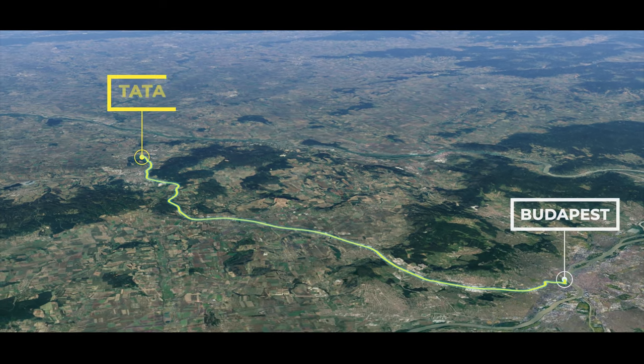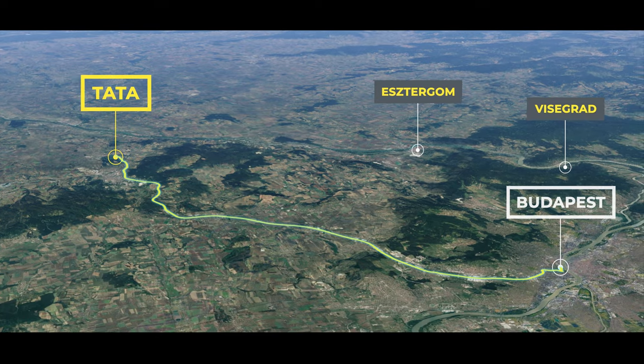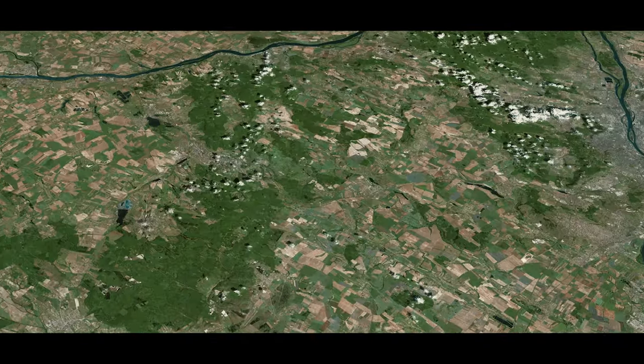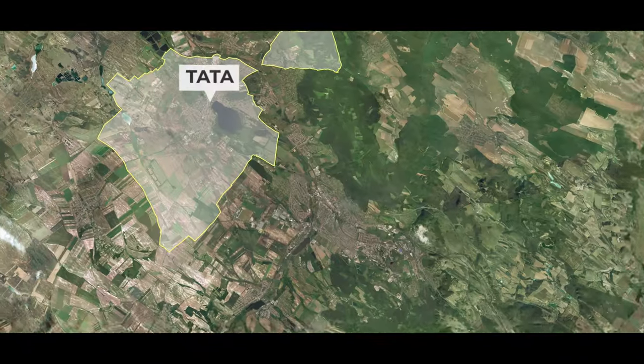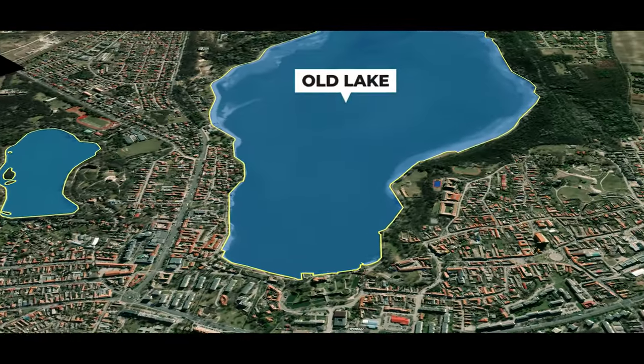Tata is a real gem, located in the north of Hungary, just an hour's drive from Budapest. Tata is often referred to as the city of water, and you can find all of its main attractions around the old lake.